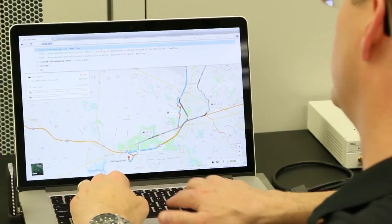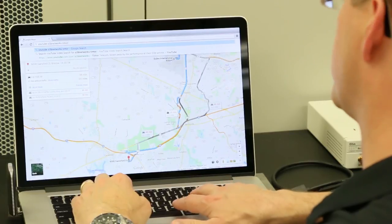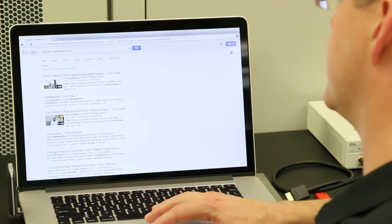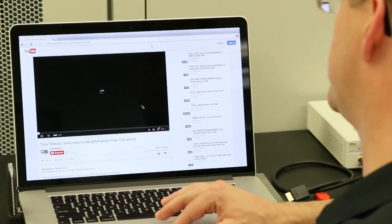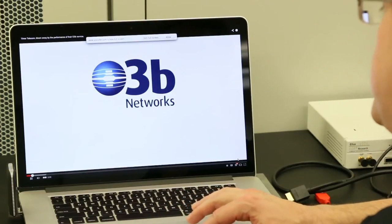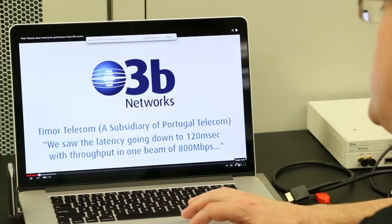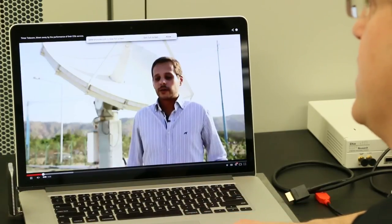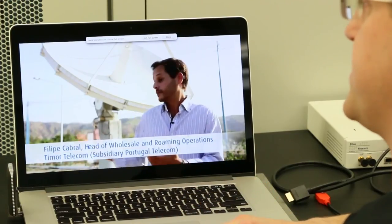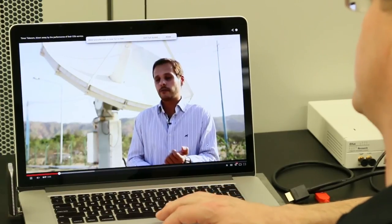Now some streaming video — YouTube. One of the most recent O3B Networks videos. This is our customer in East Timor who's talking about his experience with O3B. The first thing you notice down in the corner is we've got full HD. We're able to stream full HD video over satellite, over LTE. There are no dropouts, it's nice and smooth, and the resolution is excellent.